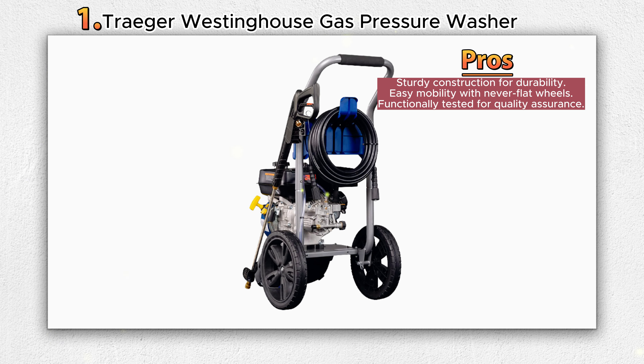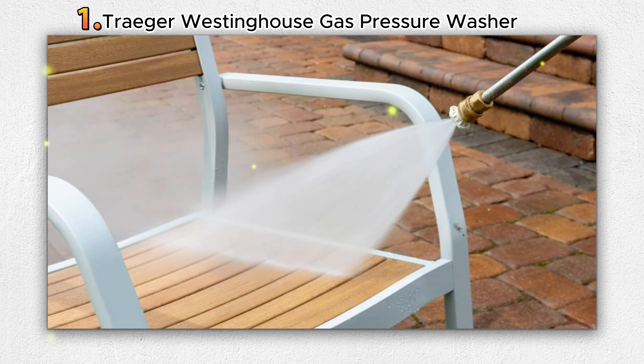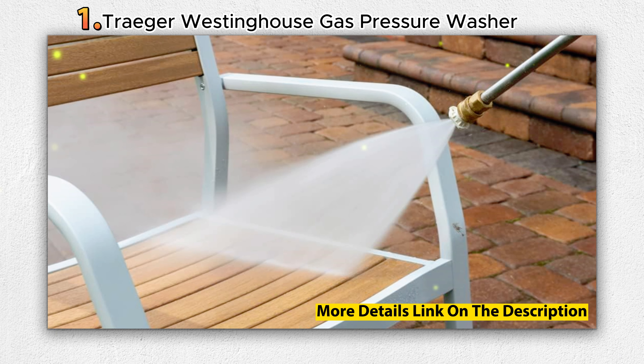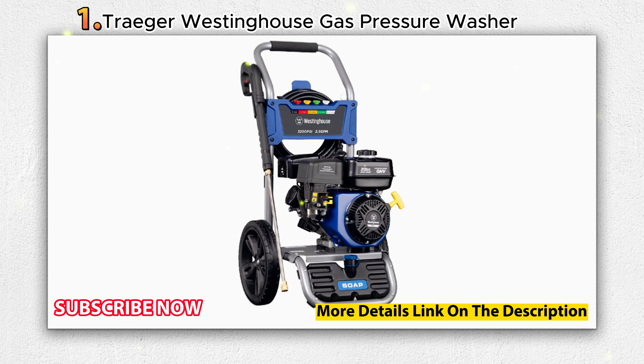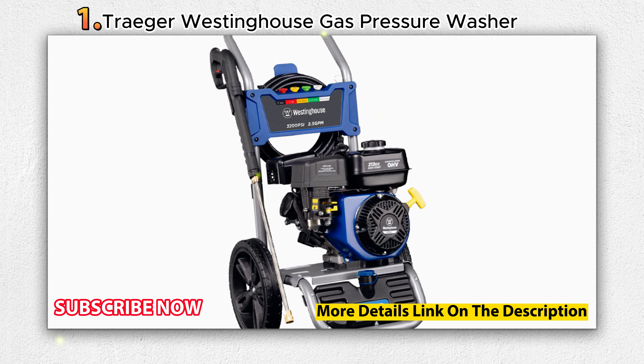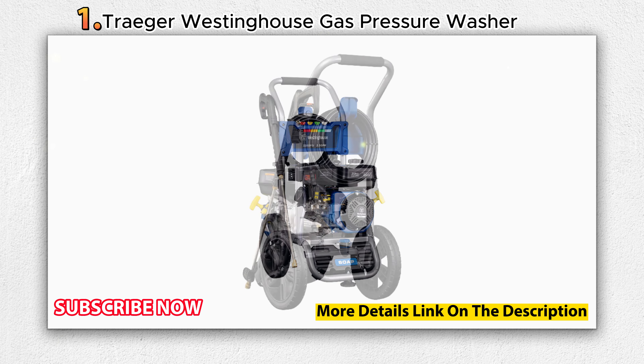The pressure washer features a gas-powered 212cc four-stroke Westinghouse OHV horizontal shaft engine with recoil start, providing reliable performance and longevity. It comes with a 25-foot abrasion-resistant super flex hose, a lightweight spray gun, and five quick-connect nozzles: 0-degree, 15-degree, 25-degree, 40-degree, and soap, to cater to different cleaning needs.